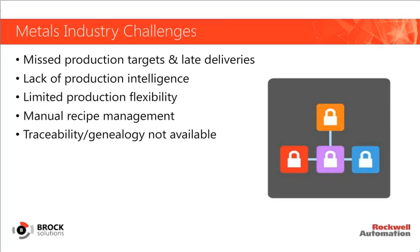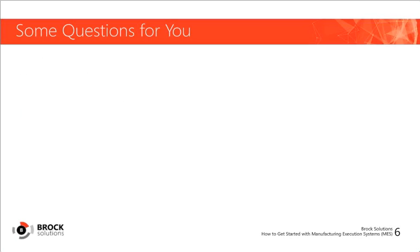Limited production flexibility can be attributed to a lack of visibility into the process, where users are unable to track everything that happens to a product from start to finish. Manual recipe management, coupled with manual order management, can be very time-consuming, prone to errors, and result in performance variations from shift to shift. Operators manually develop and enter alloy recipes, and this information is typically stored in each individual operator's black book. Accurate traceability and genealogy is not readily available, and there's no method of tracking scrap.